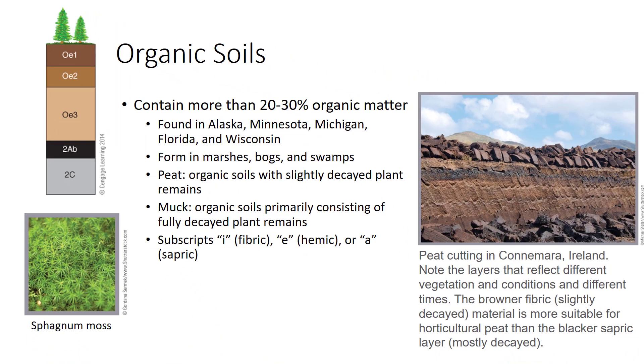Organic soils in which plant remains are only slightly decayed are commonly called peat. If the deposit consists primarily of fully decayed materials, it is called muck. Squeezing a handful of fresh, wet soil can often tell them apart. Soil scientists term slightly decayed plant remains fibric, mildly decomposed ones hemic, and mostly decayed materials sapric.